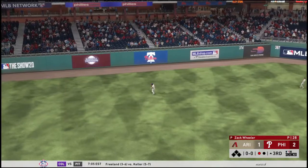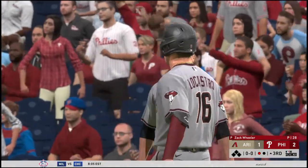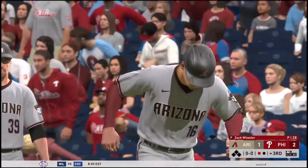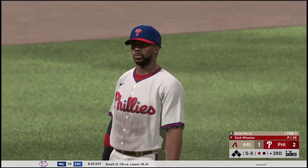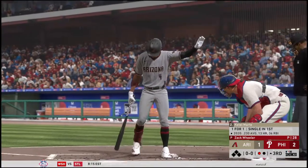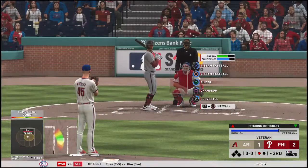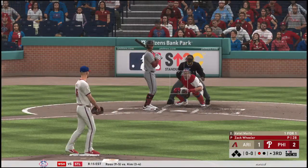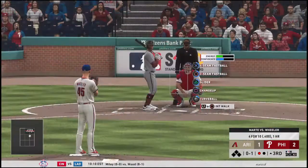Sometimes you just got to tip your hat if a guy can effectively and consistently pitch inside like he is. Well, we've mentioned the conditions aren't ideal with the rain coming down — that can make every play a little bit of an adventure. You really have to concentrate — and he did there.